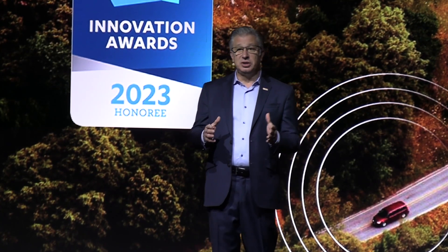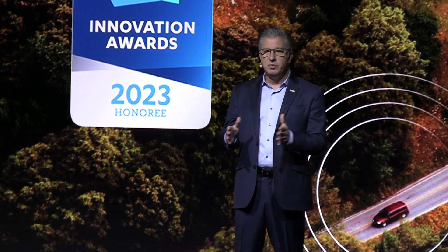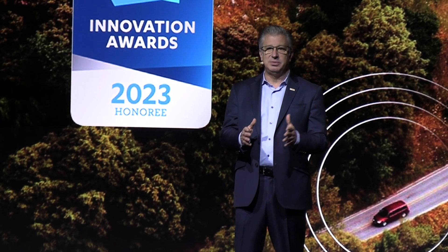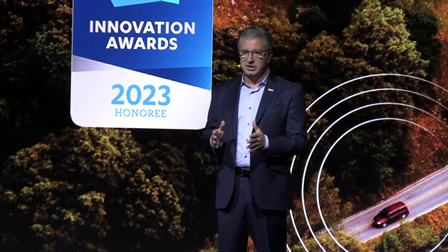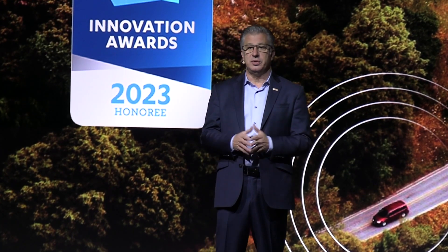He came up with a clever solution that repurposes our airbag sensors in conjunction with a new software algorithm to reliably detect these types of impacts. It's a great example of how we're using software to get more value out of existing hardware and provide beneficial new features to drivers on the road.